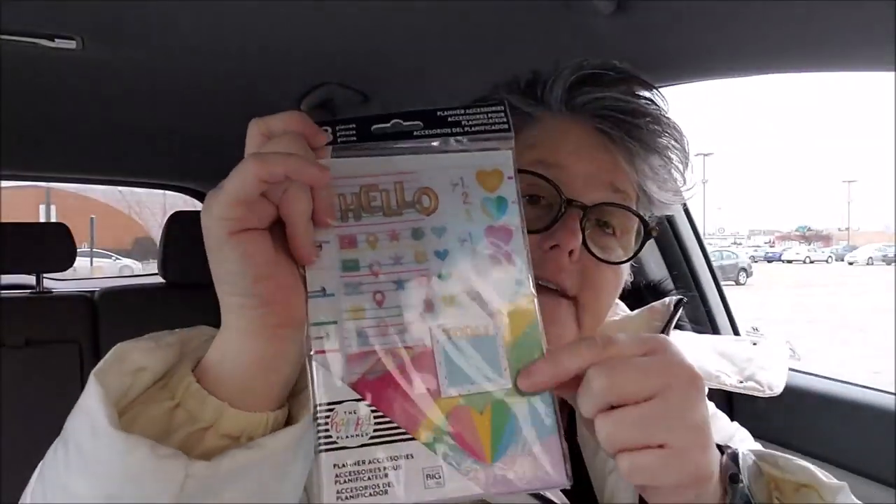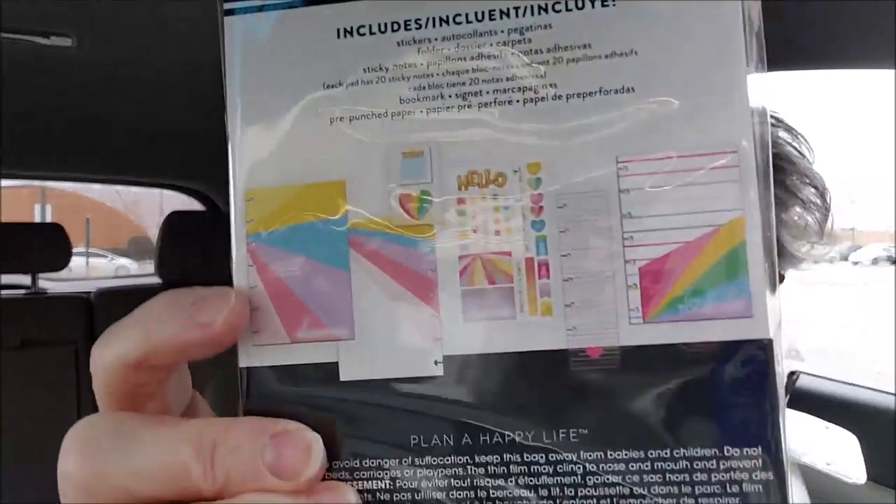I also picked up this Happy Planner mini - it's the size I use with seven. I needed a folder to put receipts and things in for appointments. This was regularly $8.99; I had a 50% off coupon so I got it for $4.49. It has cute little sticker tabs. It says 103 pieces but they count each sticker as a piece - there's a folder, sticky note, some paper, a bookmark, just some fun stuff.